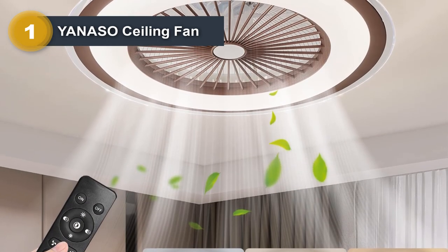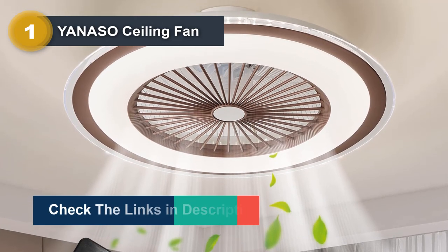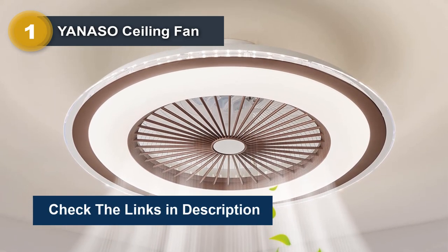The Yoneso Ceiling Fan also features an integrated LED light, which provides a warm and welcoming ambience while conserving energy.